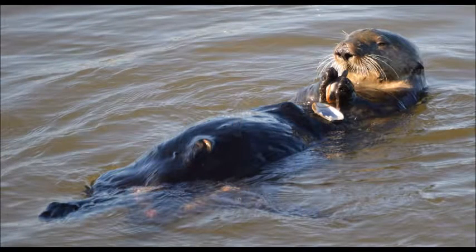When swimming in the dark, sea otters use their sensitive whiskers to feel their way around and find food. They can also, with their whiskers, feel vibrations in the water. They are also part of the weasel family. Sea otters are vertebrates and warm-blooded.